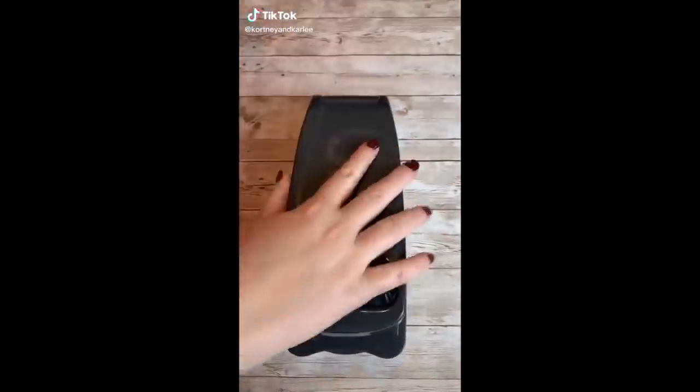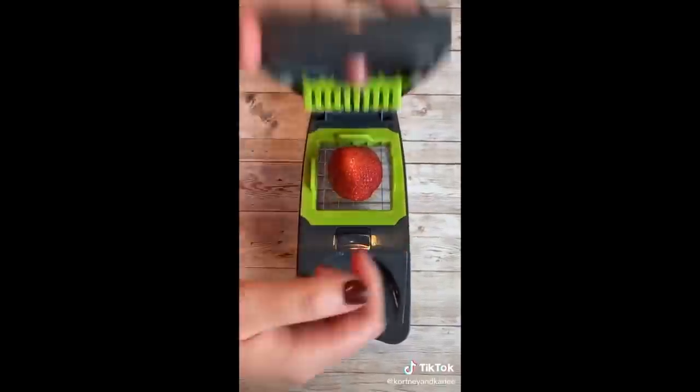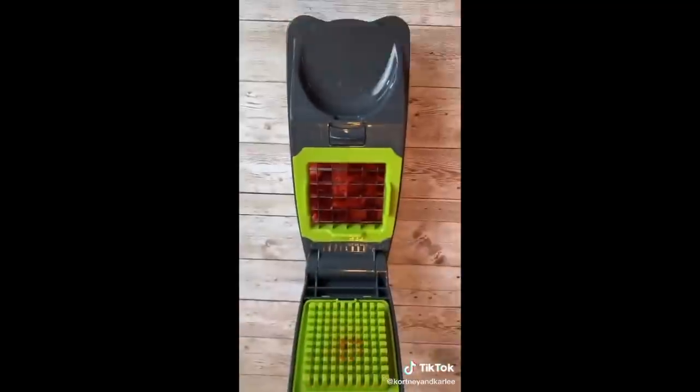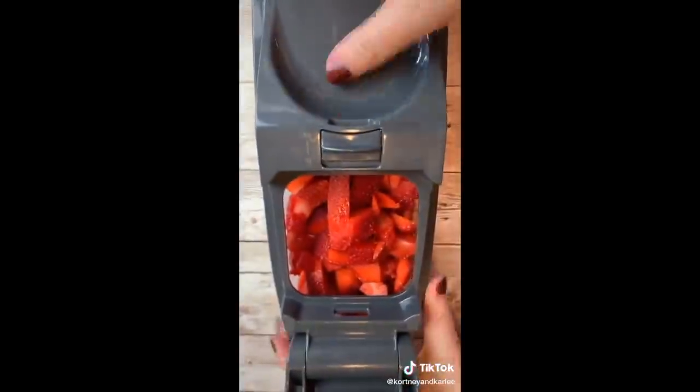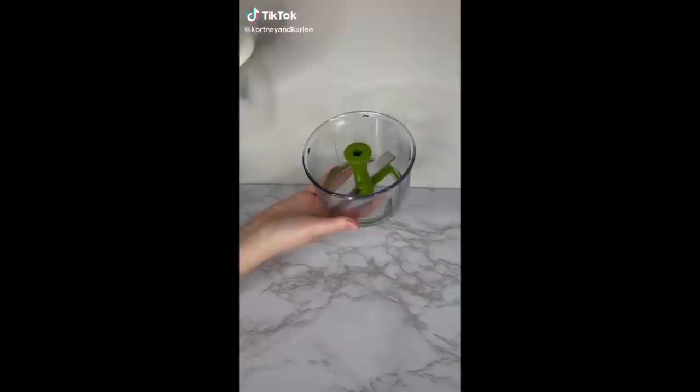New Amazon favorite — this is a fruit and veggie chopper. Today we have some strawberries that we are going to chop up. This is super easy to use, plus it's dishwasher safe. You can use this to chop up onions, carrots, pineapple, and so many different fruits and veggies. Now it's time to pop this lid off and look at these delicious strawberries. Click the link in our bio to get one for yourself.